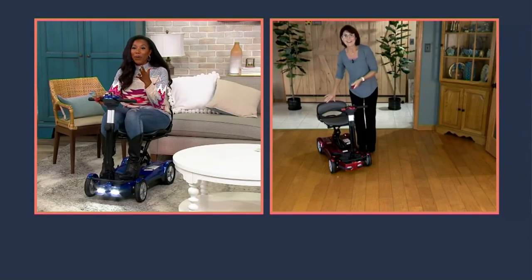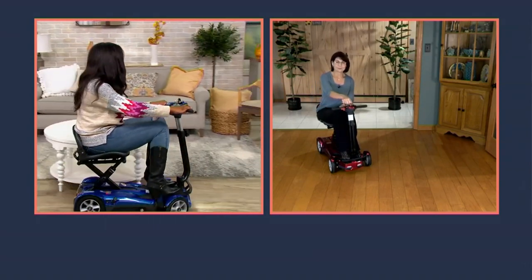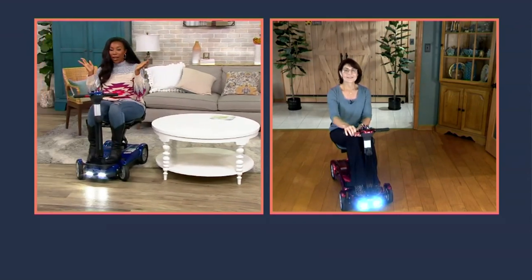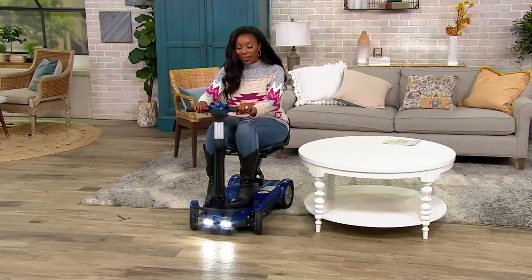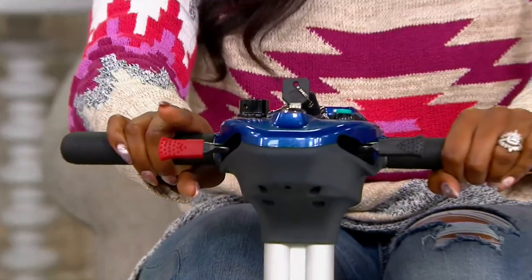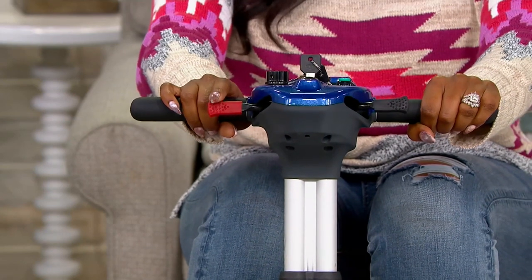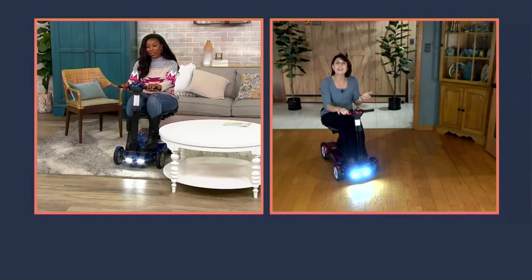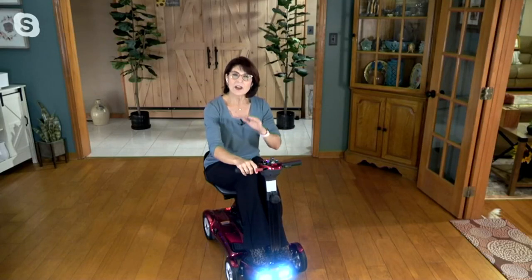With EV Rider's design, you can get around a table and make tight turns — no worrying about carpet, getting the turn right, or braking. You can take your hands off and come to a soft, gentle stop each time. That's called the electromagnetic braking system, which is especially important for seniors who may have dexterity issues or hand-eye coordination challenges, or those unsure how much brake to apply.